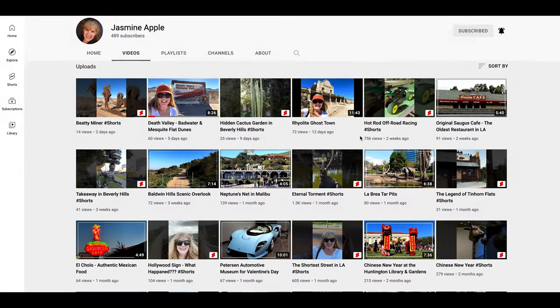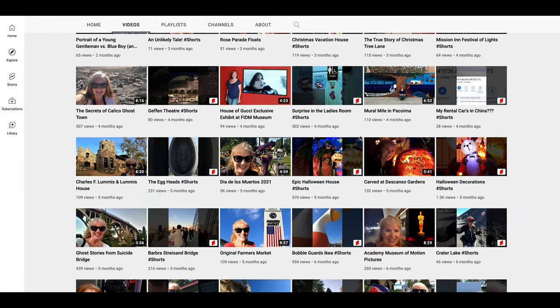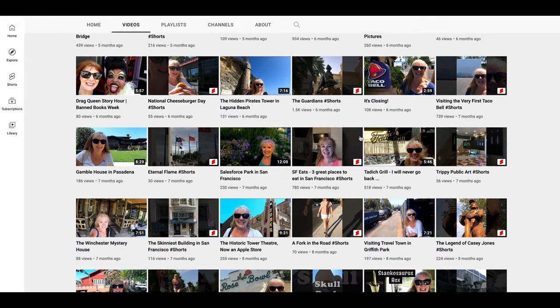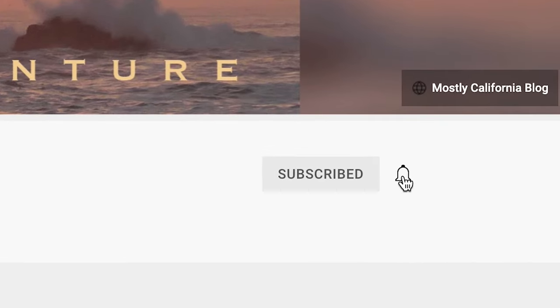Welcome back to my channel, and if this is your first time here, welcome. On my channel, you'll find lots of videos about things to do in California, so if California travel is something you're interested in, click on subscribe, and don't forget to hit the bell to be notified when my next video comes out.